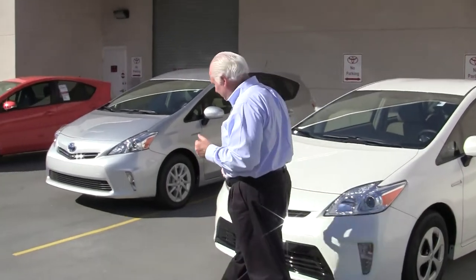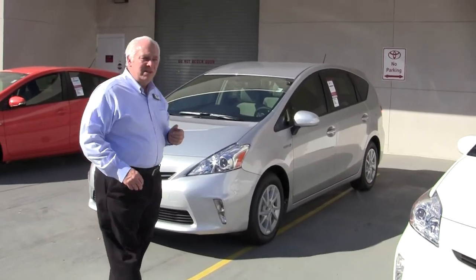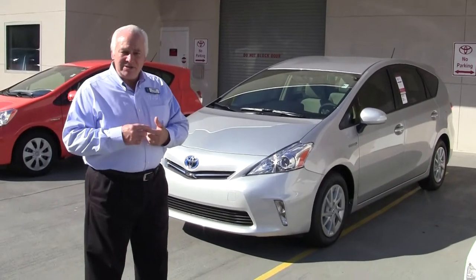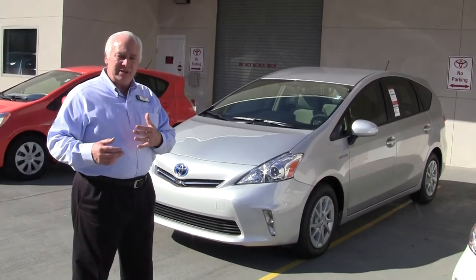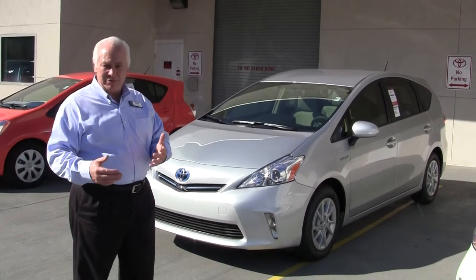We also offer the Prius V — V standing for versatile. It's fun to drive, easy to drive, fuel efficient and nimble. It gives you the small wagon type or a small crossover type vehicle with the fuel efficiency of a hybrid system.